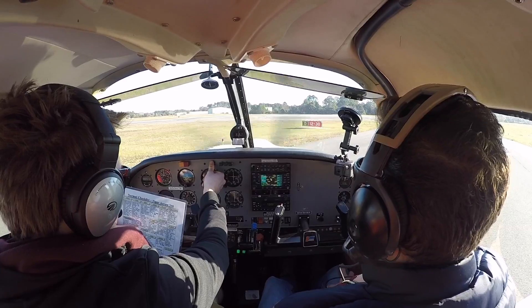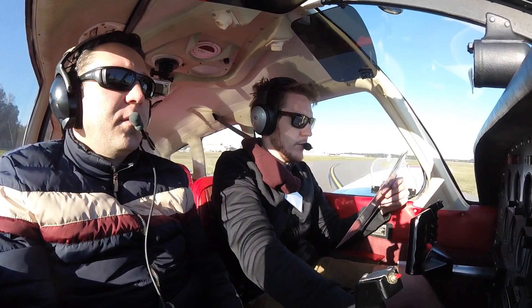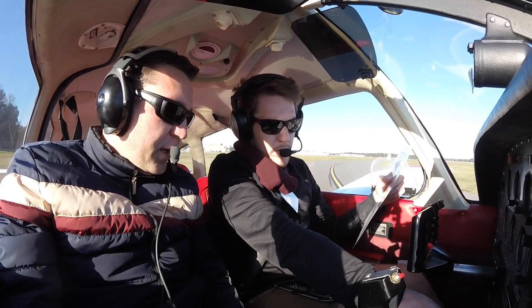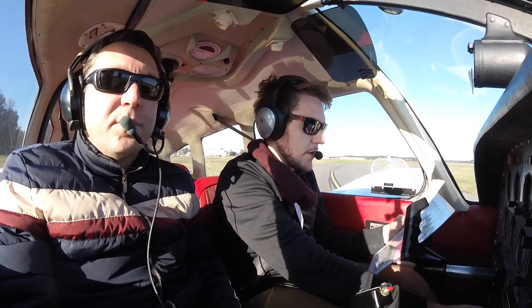Getting up to eight lights — they've been tested, they all work, not on currently. Very good. Mixture — we'll put it full rich. Props full. It says 2100 RPM. What is that? Supposed to be manifold pressure, because it's like a Cherokee. Very good, that's fine.